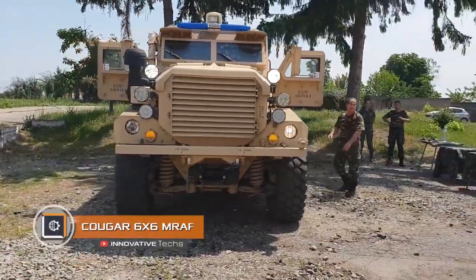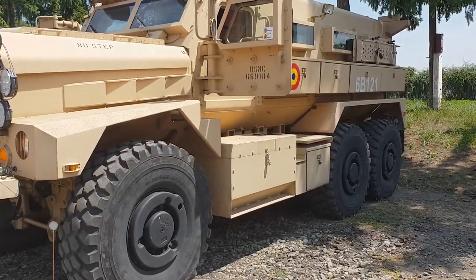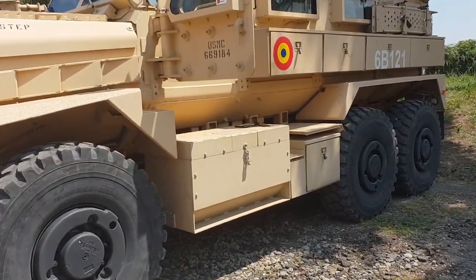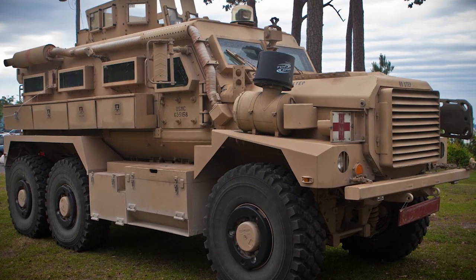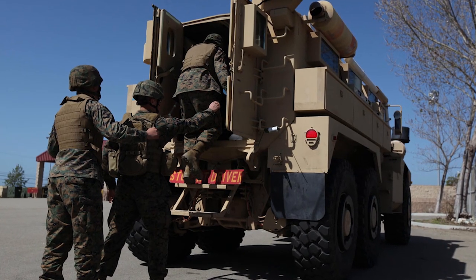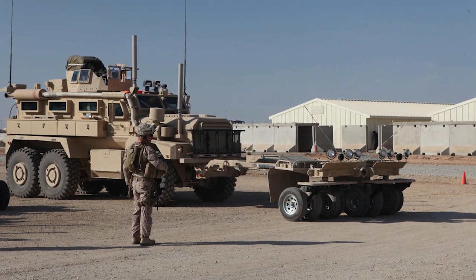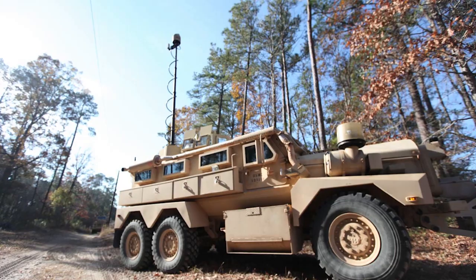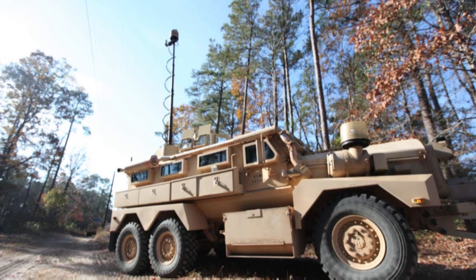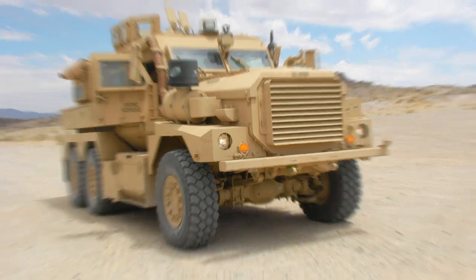The Cougar 6x6 MRAP is a heavy army armored car developed by Force Protection, in service with 11 states. A notable feature is the V-shaped bottom, which diverts the energy of the blast wave from the crew. Cougar was developed according to the MRAP program, which stands for Mine Resistant and Ambush Protected. Thanks to its engineering, the machine features increased survivability — when hitting a mine, the armored car can return to battle several hours after the explosion.